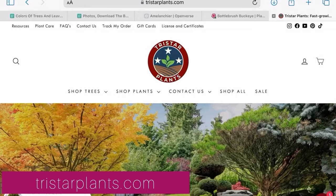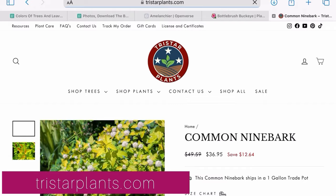If you love purple, I've got you covered — purple fall foliage is coming up. A nursery based out of Tennessee called TriStar Plants appears to carry the straight species of Ninebark.